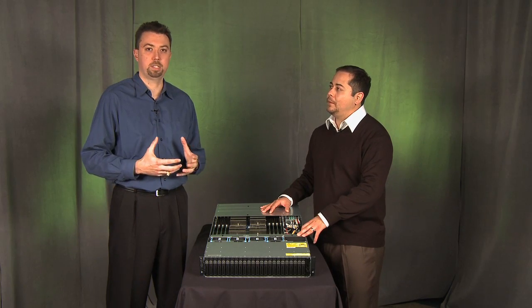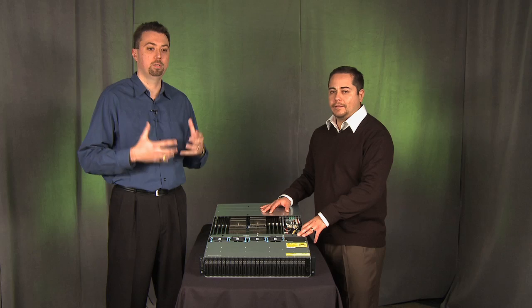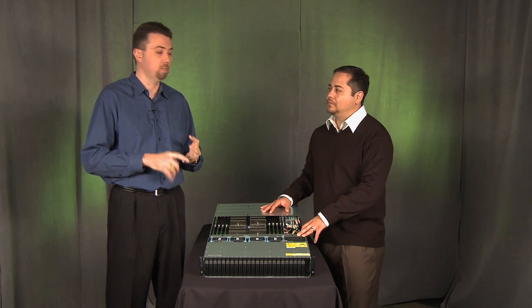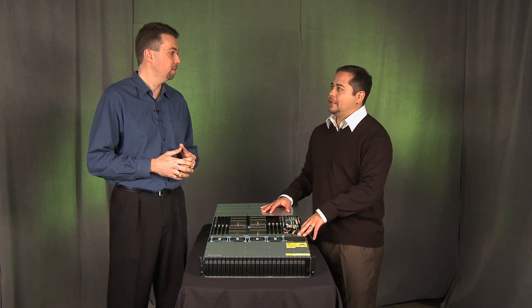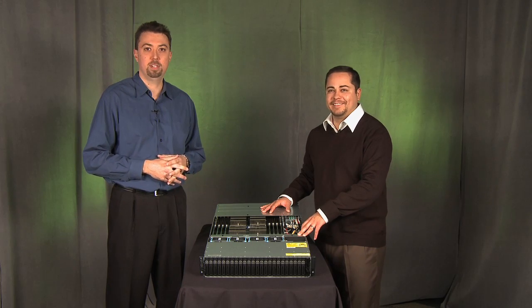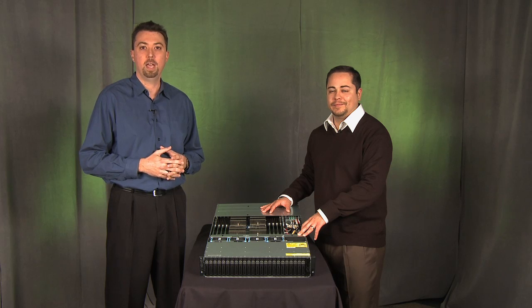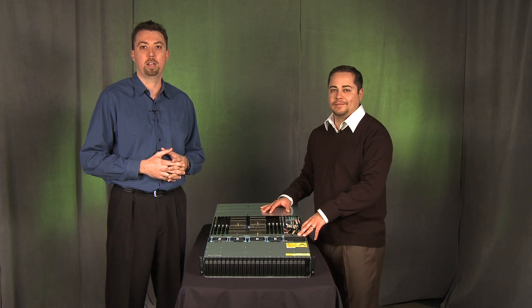The PowerEdge C6145 is a high-performance 2U server with eight processors, excellent floating point performance, and excellent performance per watt. Thank you so much for joining us today. Please look for additional information about the Dell PowerEdge C6145 and the AMD Opteron 6000 series platform on Dell.com and AMD.com.